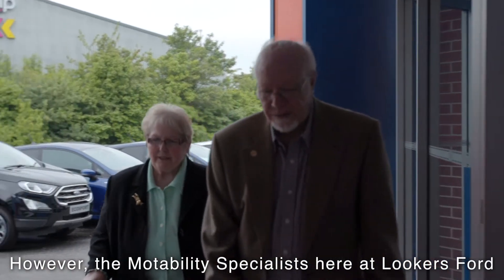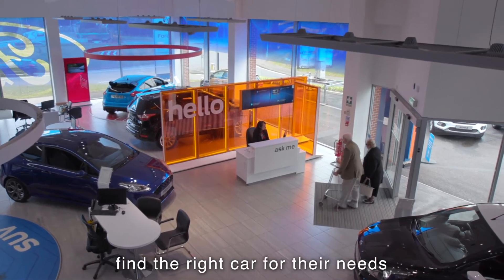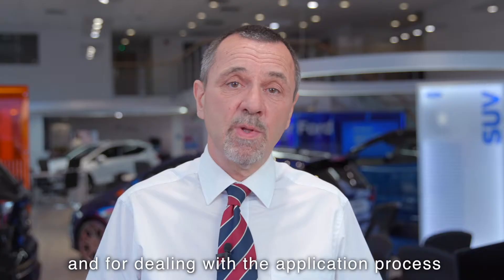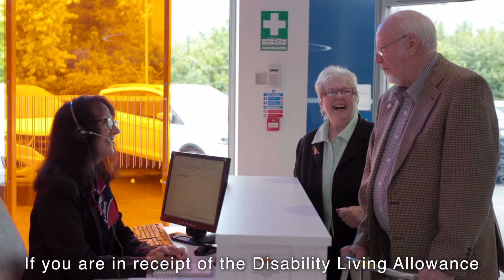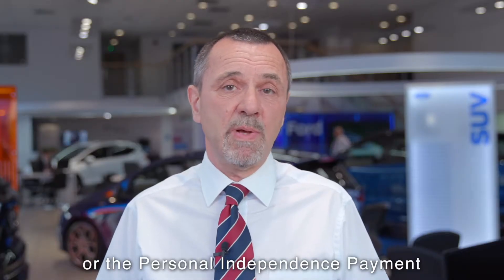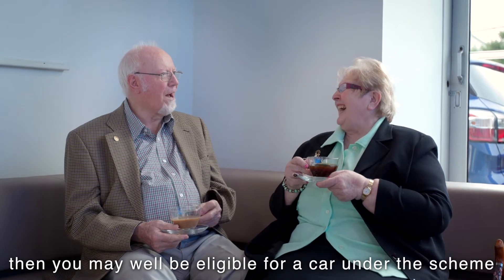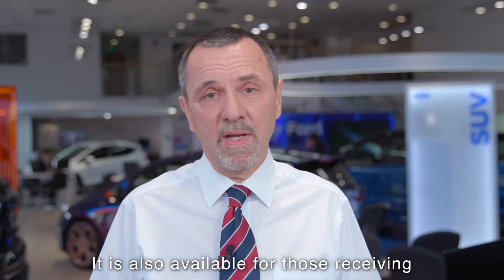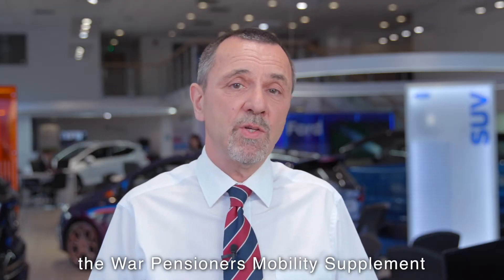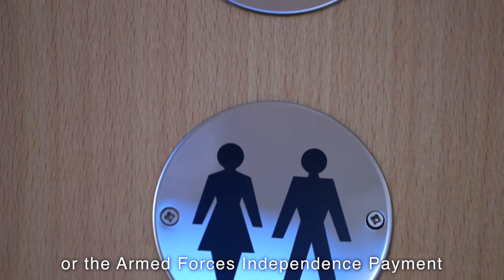However, the Motability Specialists here at Lookers Ford have many years' experience in helping customers find the right car for their needs and for dealing with the application process. If you are in receipt of the Disability Living Allowance or the Personal Independence Payment, and you receive the Higher Rate Mobility Component, then you may well be eligible for a car under the scheme. It is also available for those receiving the War Pensioner's Mobility Supplement or the Armed Forces Independence Payment.